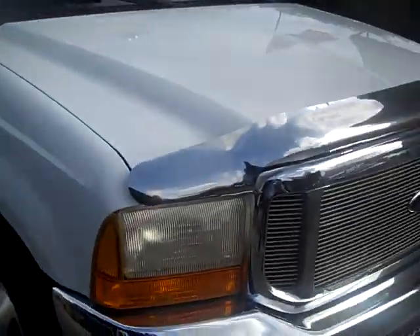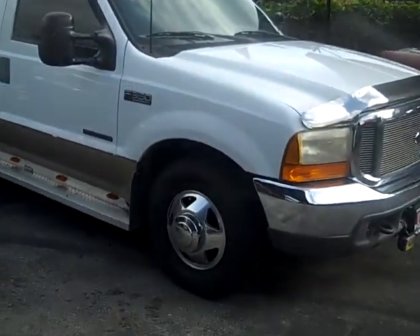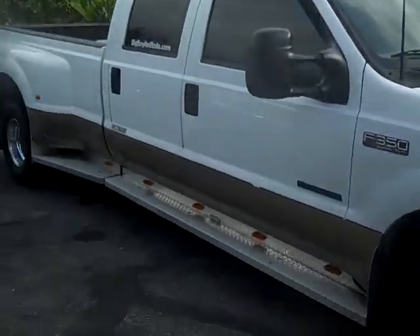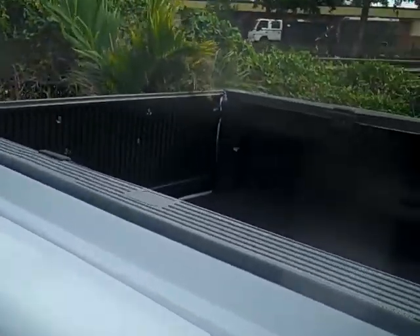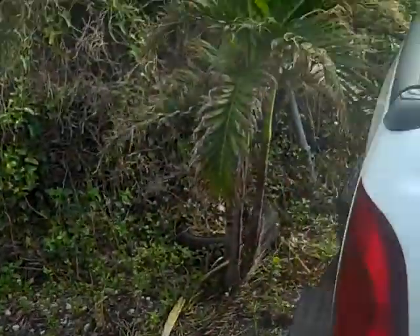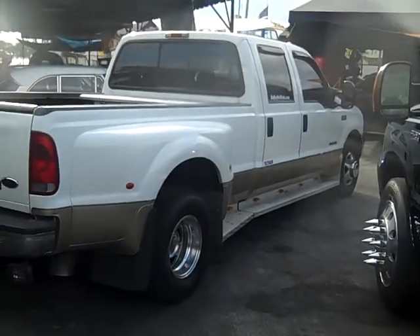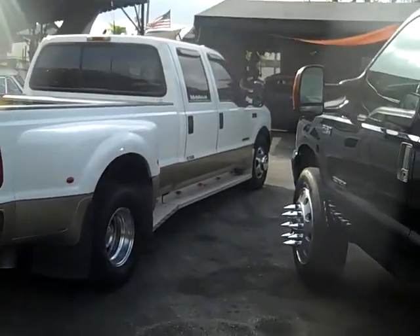Do another walk around — you can see how nice the body is with no dents or scratches. We have other trucks in stock; visit www.bigboyhotrods.com.